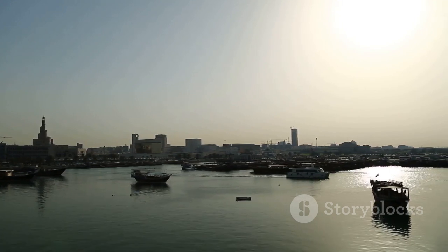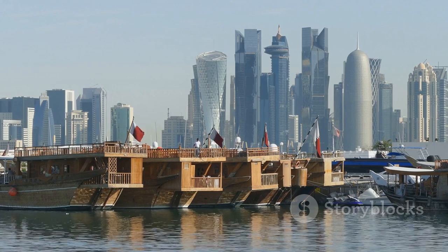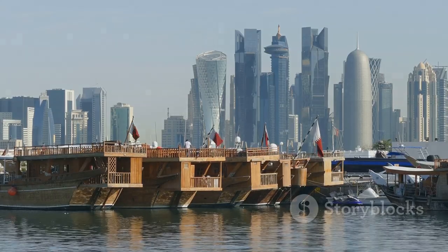Thank you for joining us on this journey through the top 10 must-see attractions in Kuwait. We hope this video has deepened your appreciation for the beauty, history, and cultural heritage embodied by these iconic landmarks.